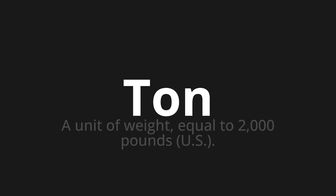Welcome to How to Pronounce. In today's video, we'll be focusing on a new word that you might find challenging or intriguing. So let's dive into today's word: Ton. Which means a unit of weight equal to 2,000 pounds U.S.